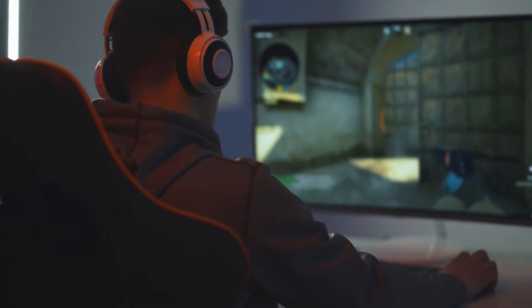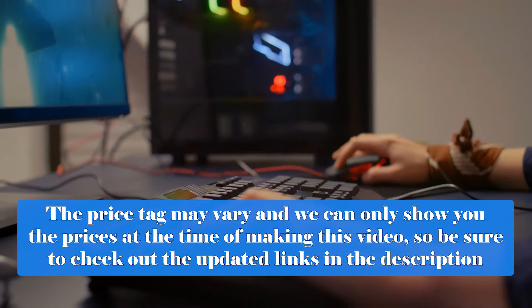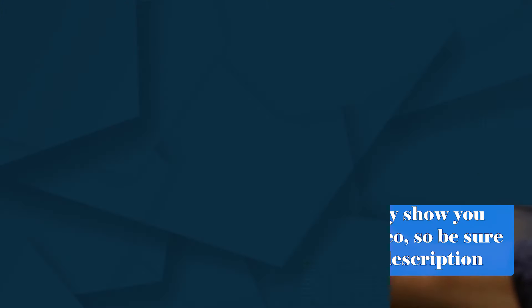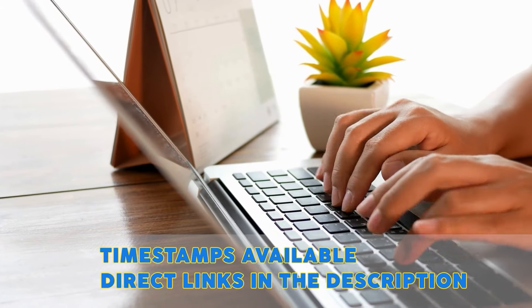On top of that, we will also be comparing their prices so that you'll be able to determine which one offers the best value for money. Do note that the price tag may vary and we can only show you the prices at the time of making this video, so be sure to check out the updated links in the description. There are timestamps to all the products featured, so let's get started.